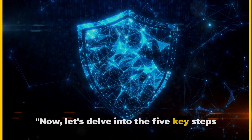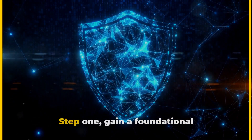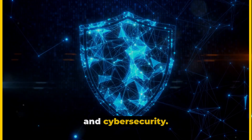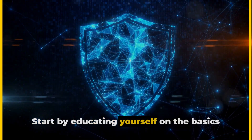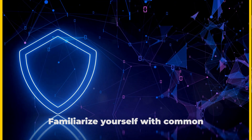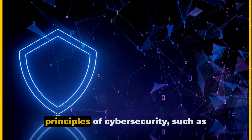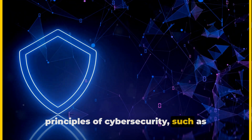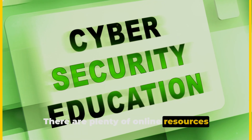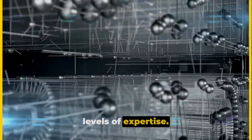Let's delve into the five key steps to kick-start your cybersecurity career. Step 1: Gain a foundational understanding of information technology and cybersecurity. Start by educating yourself on the basics of computer systems, networks, and data management. Familiarize yourself with common programming languages and understand the principles of cybersecurity, such as encryption and firewall protection. There are plenty of online resources available, from free webinars to comprehensive courses that cater to all levels of expertise.